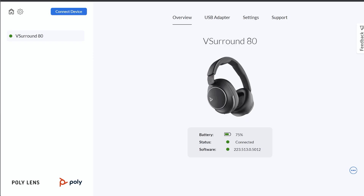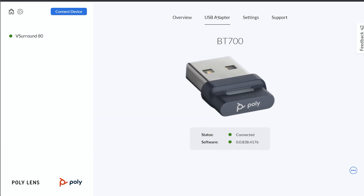The next tab over is the USB adapter, showing the connected status and firmware version. There are also three dots at the bottom right of the screen — clicking that will allow you to put the USB adapter into pairing mode in case you need to re-pair your headset or connect a different headset to your USB adapter.